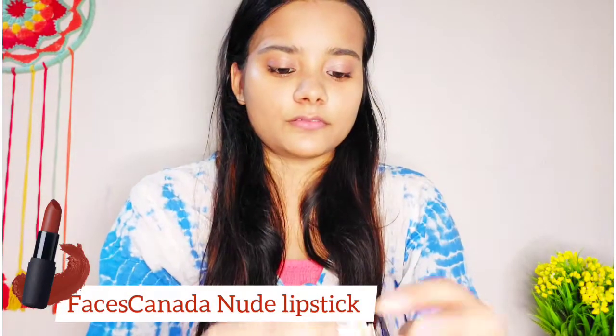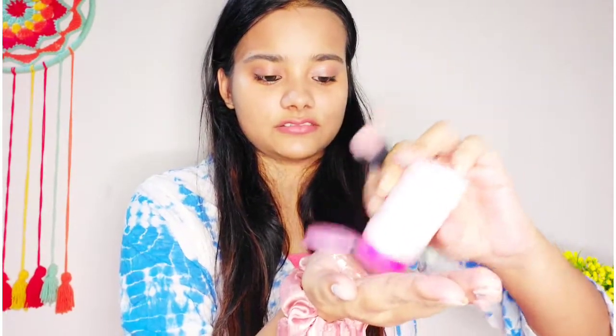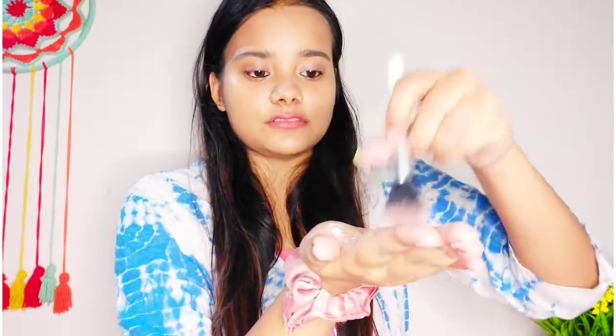Now I'm using the Faces Canada nude lipstick — I think the shade is light pink. I'll use this lipstick for my blush and also for my lips. I forgot to apply my powder earlier, because if you apply moisturizer, to keep your skin non-sticky you should apply a loose powder so that the makeup sets easily.